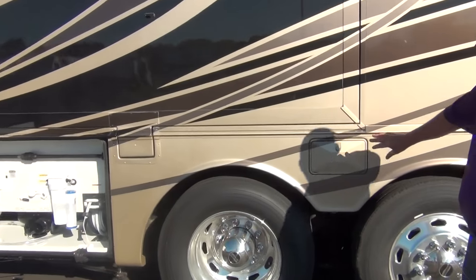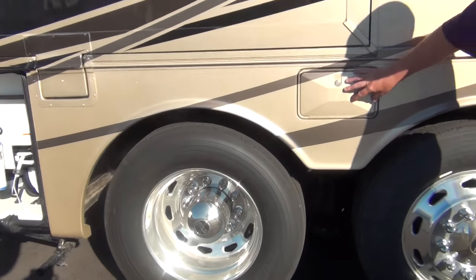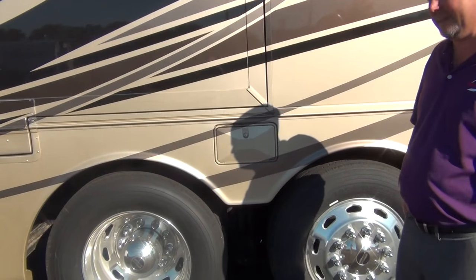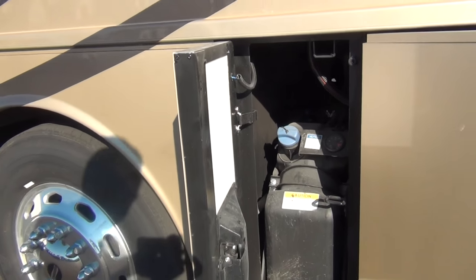This is a little compartment just for storing our sewer hose, so it has its own dedicated space and isn't mingling with anything else — and that's always a good thing.